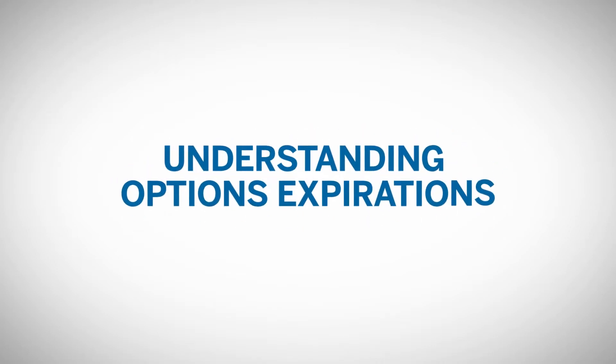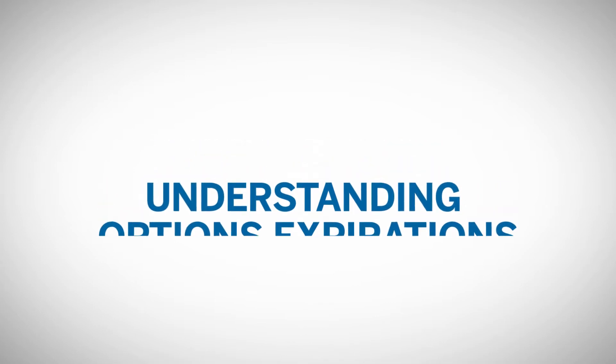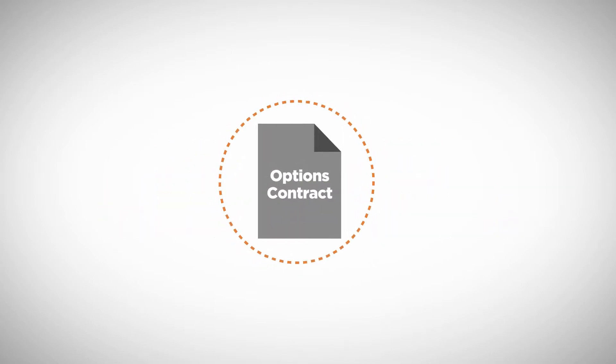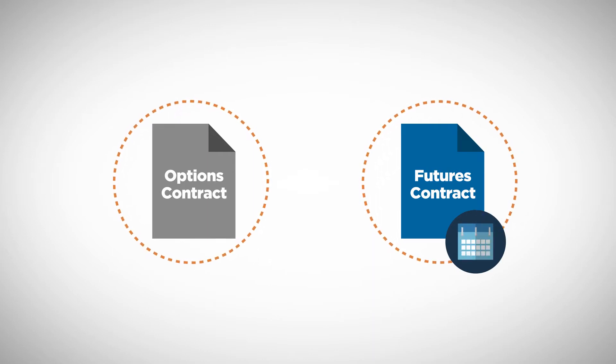Options do not last forever. They expire or terminate — they all have an ending date. Options are tied to an underlying futures product, and all futures products have a settlement date. If the futures contract no longer exists, then clearly an option on that contract can no longer exist either.